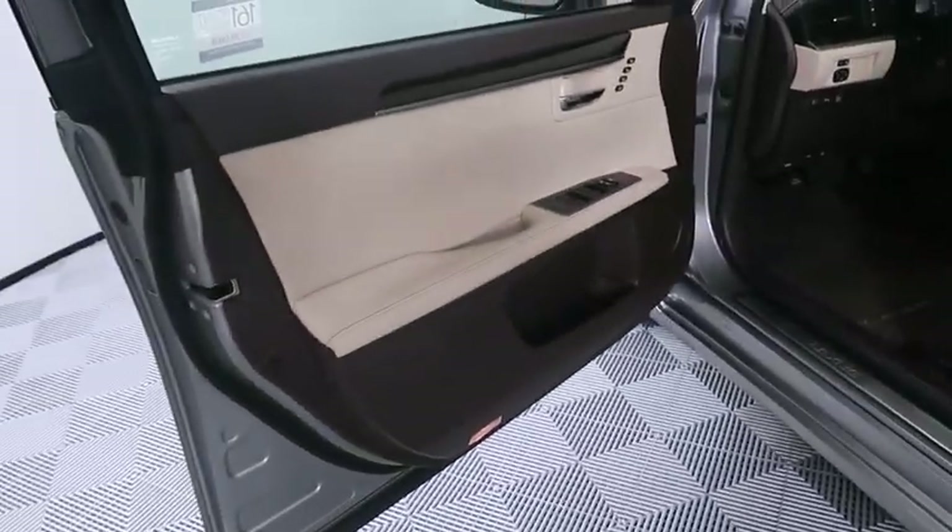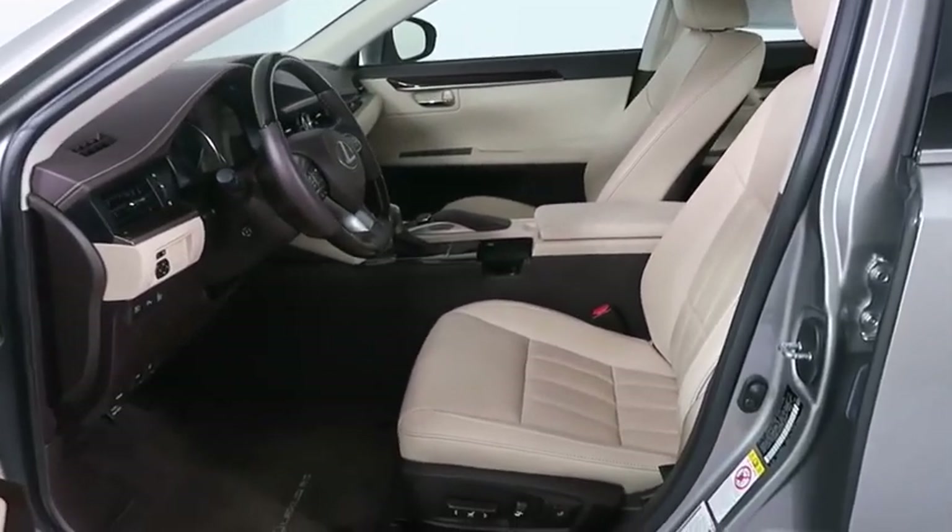Power steering, floor mats, aluminum wheels, keyless start, auto dimming rear view mirror, four wheel disc brakes, cruise control, rear defrost, universal garage door opener.